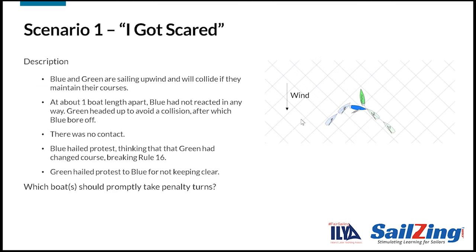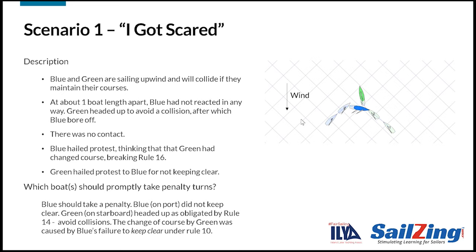Let's apply these rules and definitions to five scenarios. Here's the first scenario — watch what happens. At one boat length apart, green heads up to avoid a collision and blue bears off to duck green. Blue protests green, claiming green changed course. Green protests blue, claiming that blue failed to keep clear. Which boat should promptly take penalty turns? The answer is that blue should take a penalty. Blue was on port and was required to keep clear so that green could sail her course with no need to take avoiding action. Green only headed up to avoid a collision.